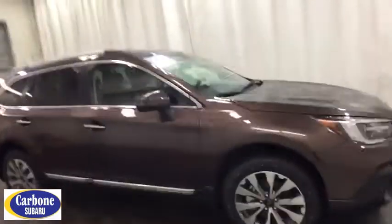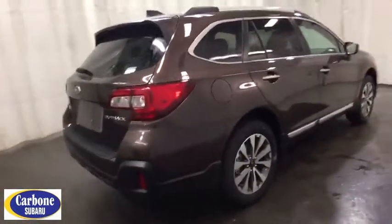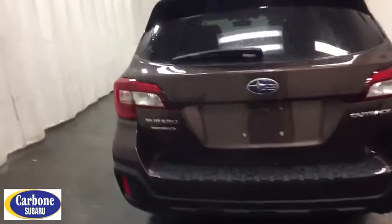Here are some of this vehicle's great options: traction control, keyless entry, backup camera, steering wheel audio controls, navigation system, all-wheel drive, anti-lock braking system, power liftgate.